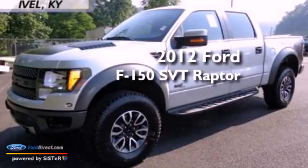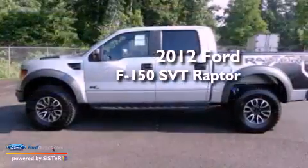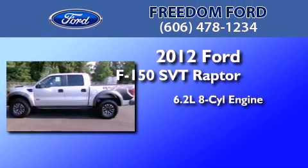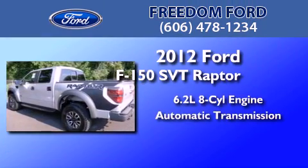This is a brand-new 2012 Ford F-150 SVT Raptor. It features a 6.2-liter 8-cylinder engine and an automatic transmission.